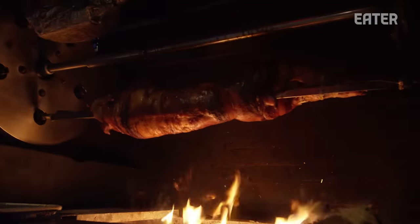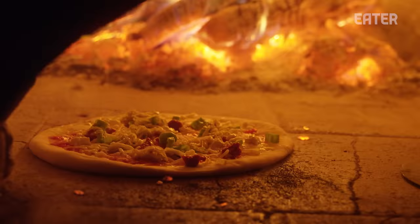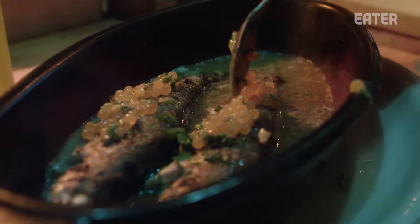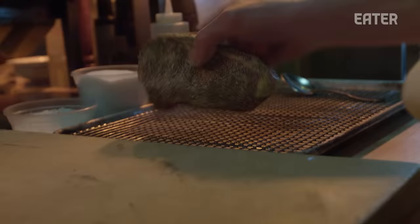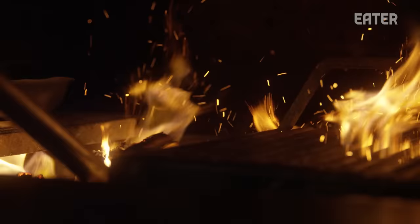There's no safety nets here at Peasant. We have the wood-burning grill and we have the wood-burning oven. We do 150-plus covers a night, and that's it. It's either sink or swim. The hardest part, but it's also the most beautiful part, is that you're at the mercy of the fire. You need to figure out how to dance with the fire.